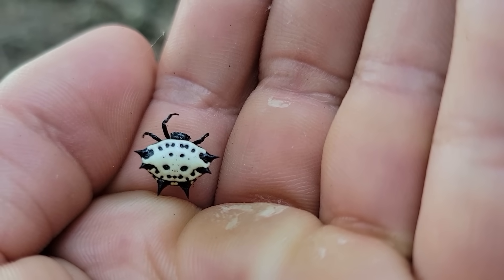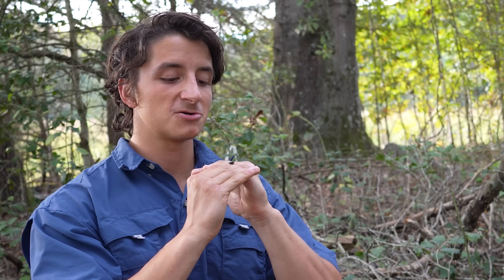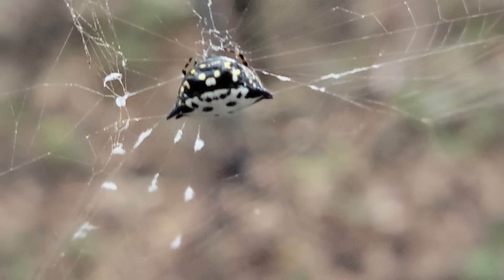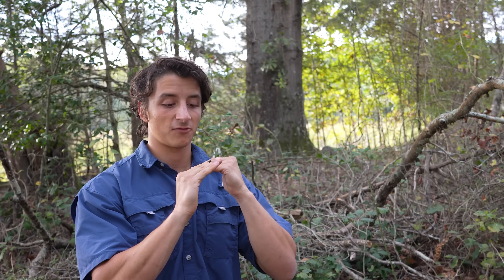These are actually chitinous spines that are primarily thought to be anti-predatory. Whether those spines are used to camouflage the spider — maybe make it look more like a seed pod — or if they're designed to make it more indigestible to predators whose mouths or throats are too small to accommodate those sharp spines is up for debate.